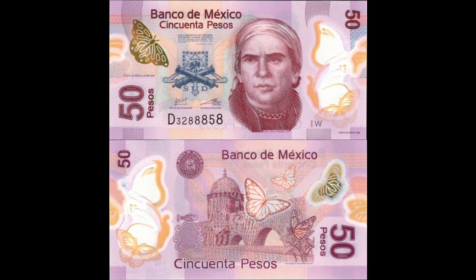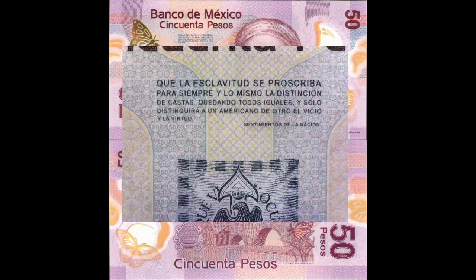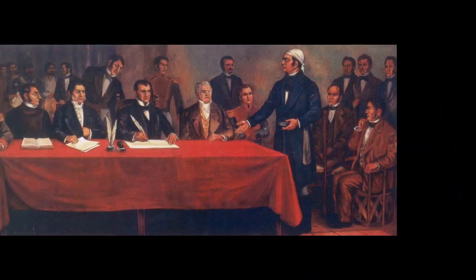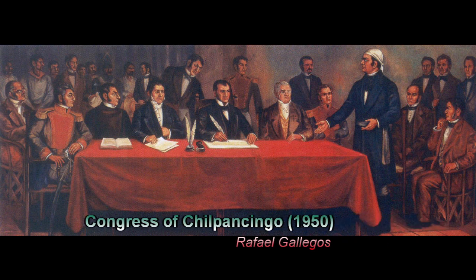Both sides of the note are covered in microprinting of the note's denomination, Banco de Mexico, and a brief passage from Morelos' Sentimientos de la Nación — a document read by José María Morelos in front of Mexico's first independent congress in 1813, in the middle of Mexico's war for independence.